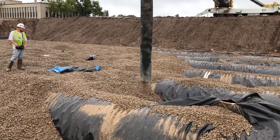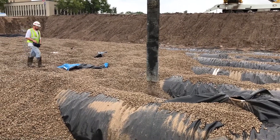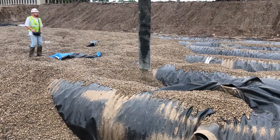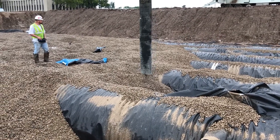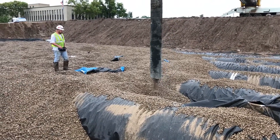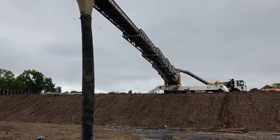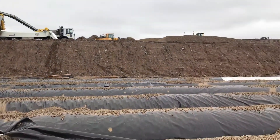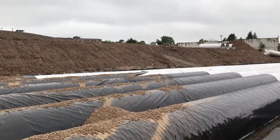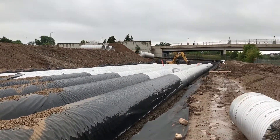Means and methods for placing backfill takes on many shapes. Some contractors prefer to back-dump the aggregate and push with a dozer as shown earlier. Others like to place with an excavator bucket, and in this case the use of a conveyor truck and front-end loader is being utilized to place the backfill. The important thing to keep in mind is that the lifts are brought up equally to mitigate differential loading and then compacted properly.